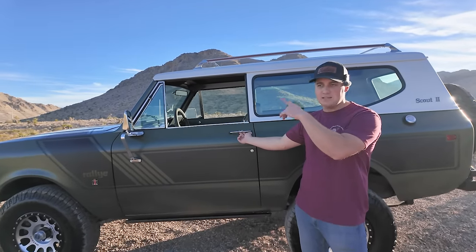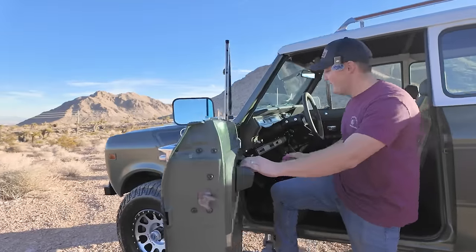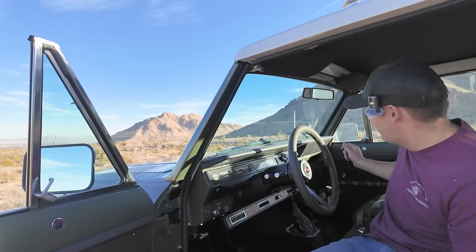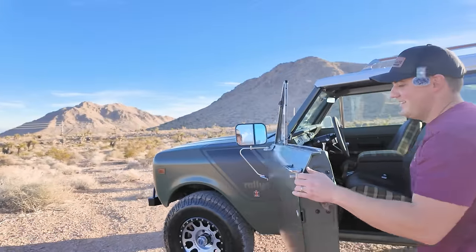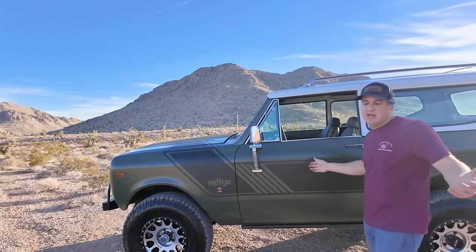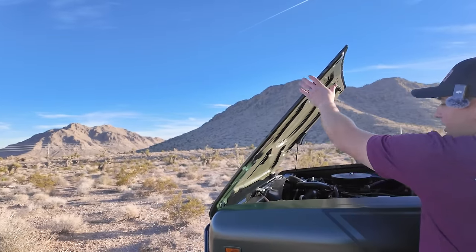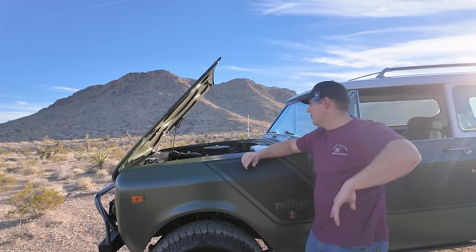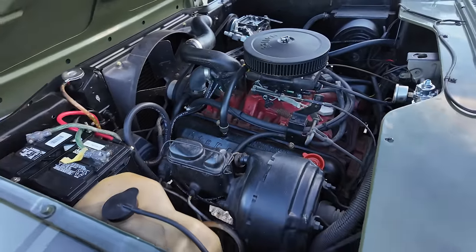Let's pop the hood and talk about the engine bay. To pop the hood on these, the release is in the middle of the dash — kind of a quirk of International, a little goofy, but classics have their quirks. The hood opens from the front and rotates forward — really cool. Inside it's pretty clean and simple; we tried our best to keep the wiring clean.